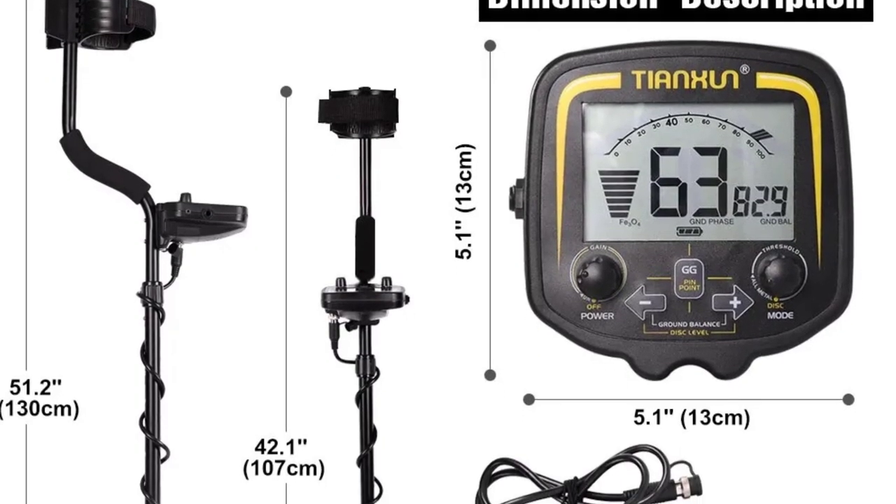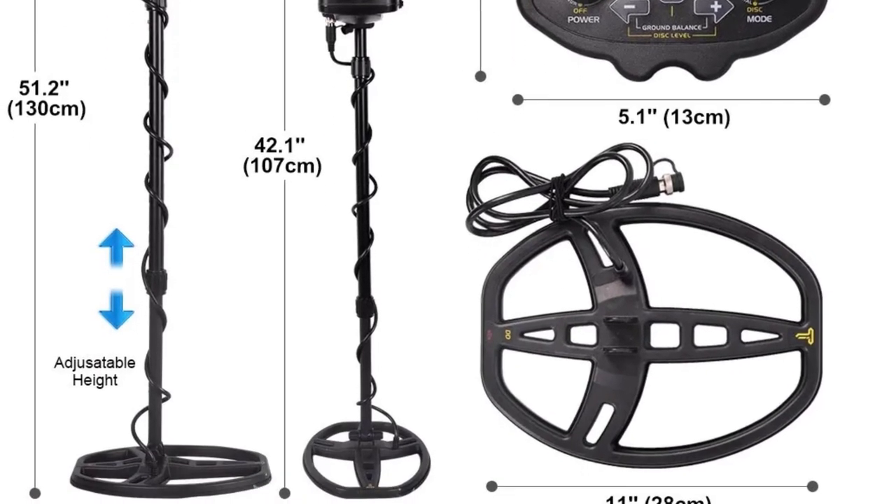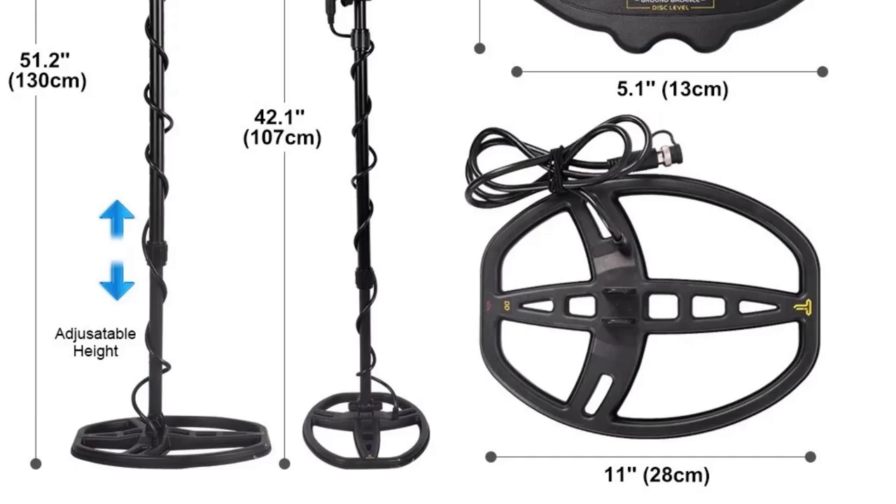Whether you're a professional treasure hunter or a serious hobbyist, the TX850 Metal Detector offers robust performance and reliability for deep and effective metal detection.